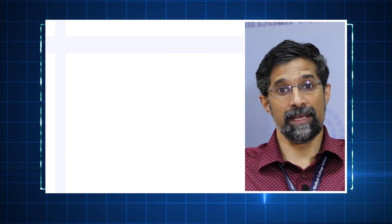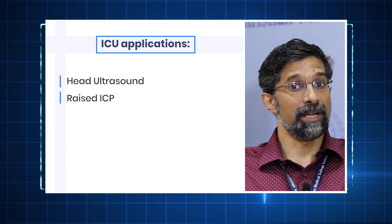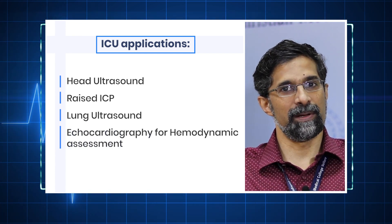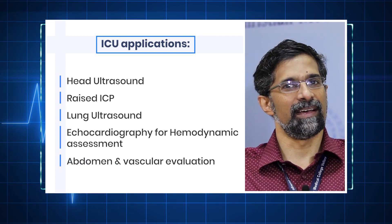Here at CMC Vellore we've been using ultrasound in the ICU for head ultrasound and raised ICP. We use it extensively for lung ultrasound, echocardiography for hemodynamic assessments of all patients, as well as abdomen and vascular evaluations.